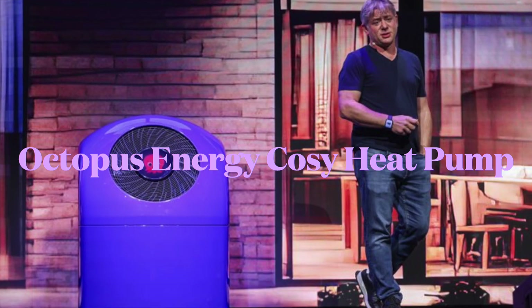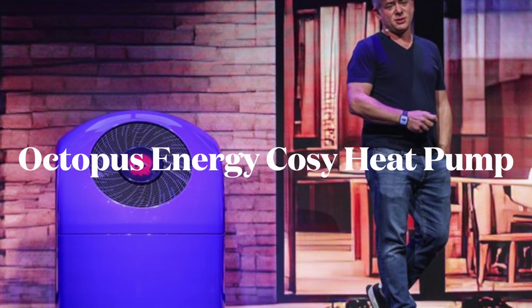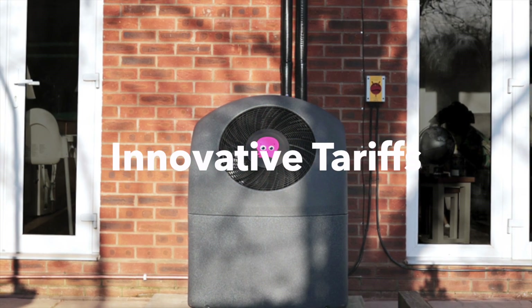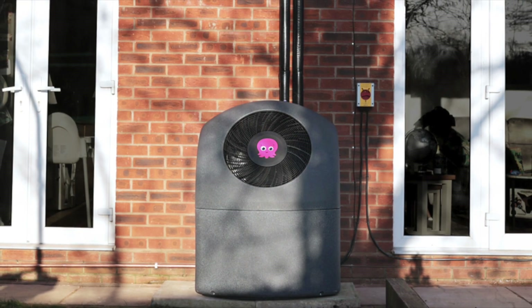Octopus Energy has their Cozy Six heat pump, different in design with a more angled oriented fan, different to most traditional heat pumps. However, coupled with innovative tariffs from Octopus, the functionality and footprint may be appealing to the existing Octopus customer base and others.